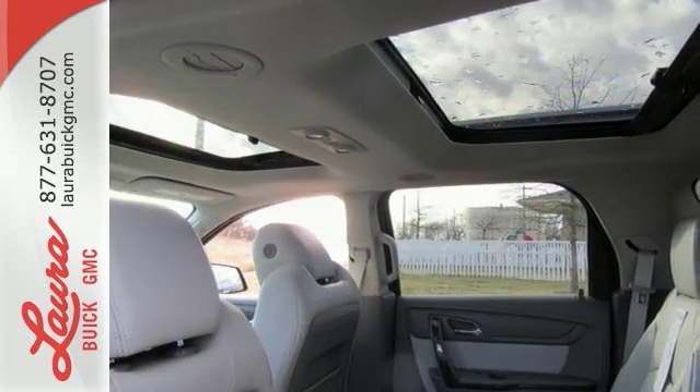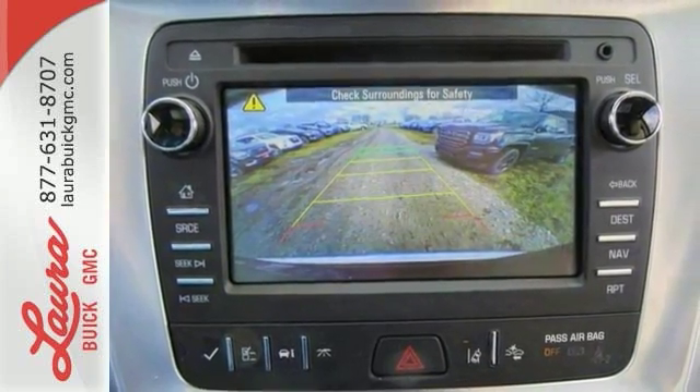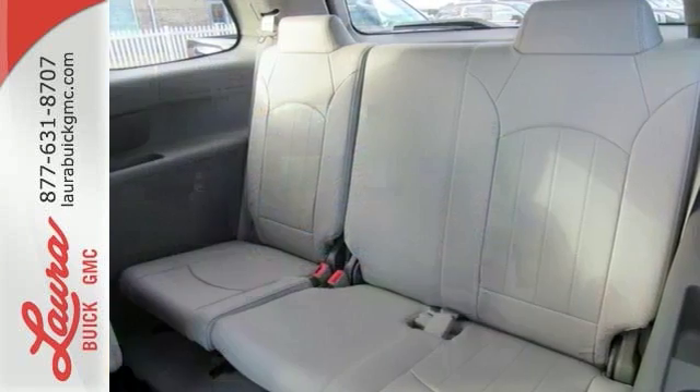The connectivity concoction including Bluetooth, OnStar with Wi-Fi capability, IntelliLink, and a ColorTouch audio system, add the cherry on top of your Sunday drive.